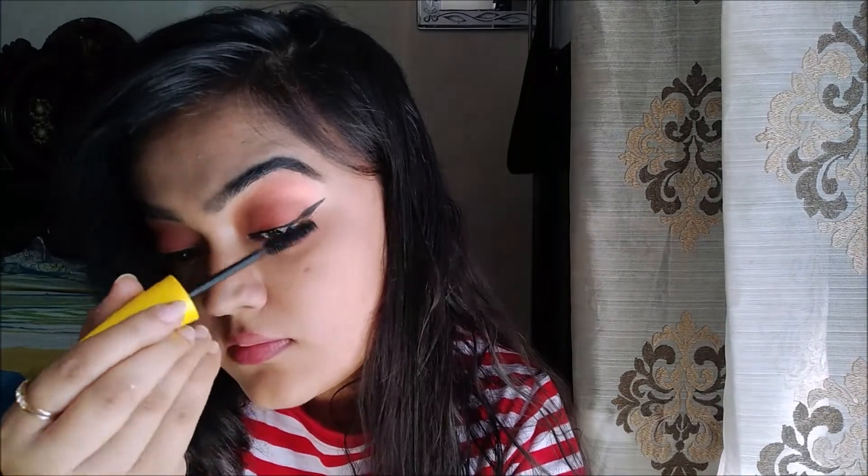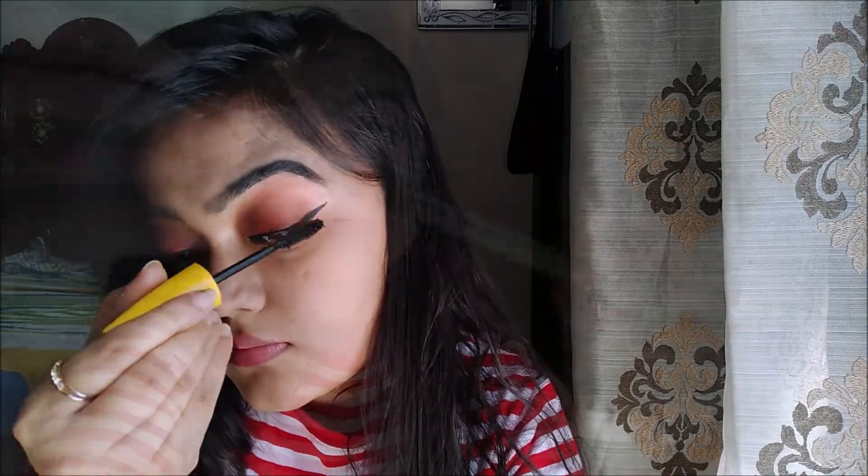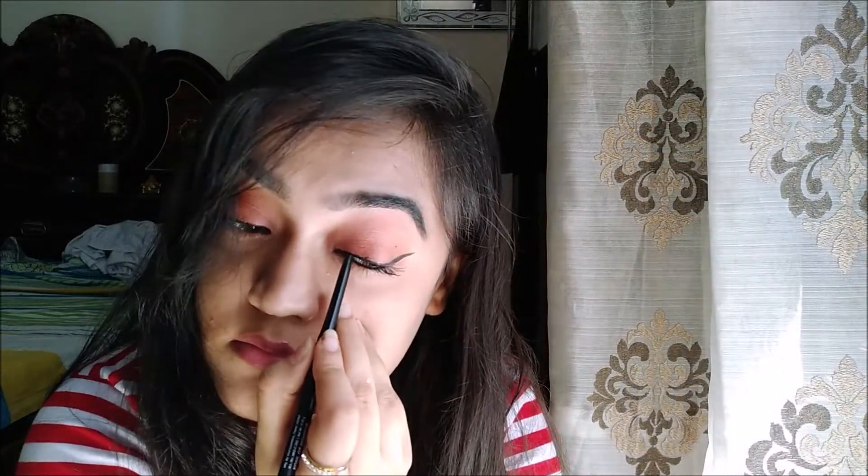So for my lashes, I'm using Maybelline Colossal Mascara. I will be linking all the details in the description box below — you guys can check it out. And now I am also using Sugar Cosmetic Kajal. I love this Kajal. This is my latest purchase from Sugar Cosmetic and it is very nice — a very moisturized kind of Kajal.